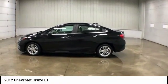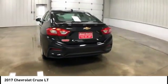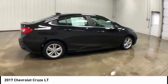Stop by and take a look at the 2017 Chevy Cruze. The Cruze blueprint calls for more than you'd expect. This vehicle has less than 20,000 miles. Here are some of this vehicle's great options.